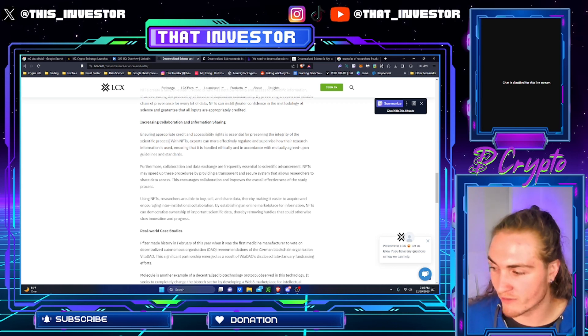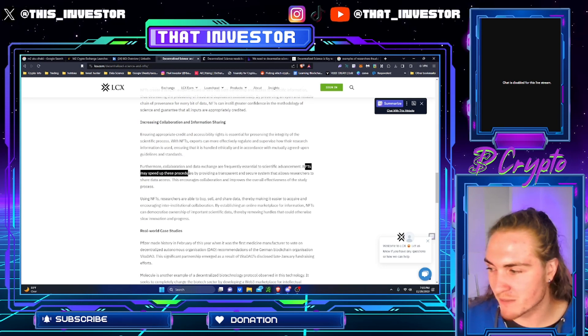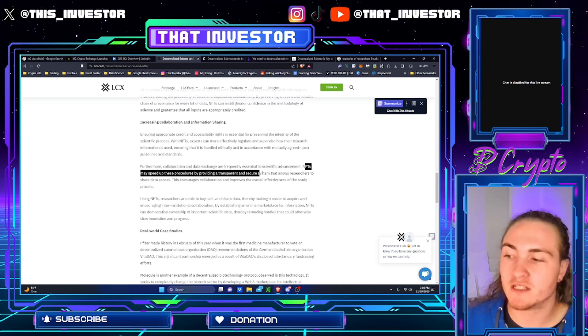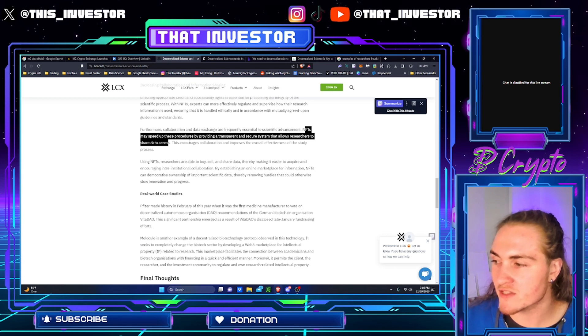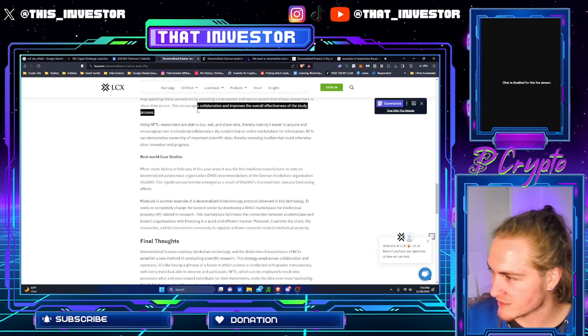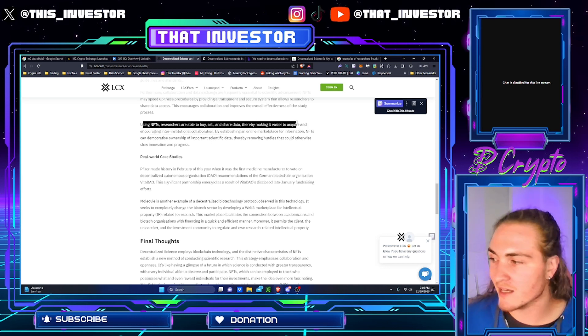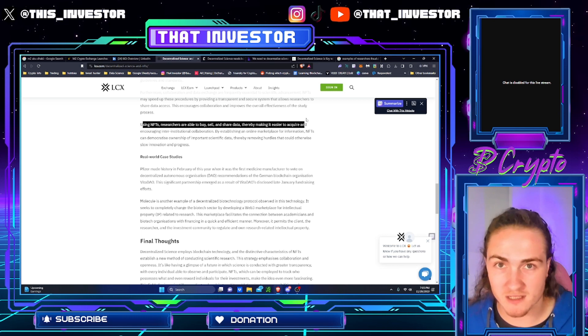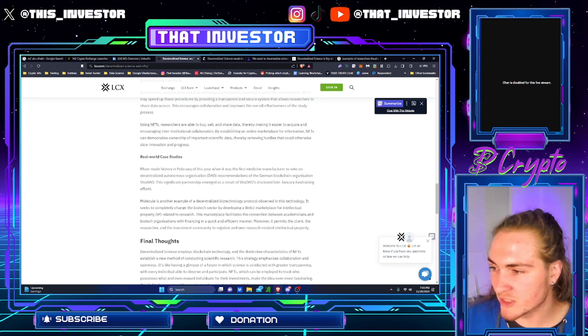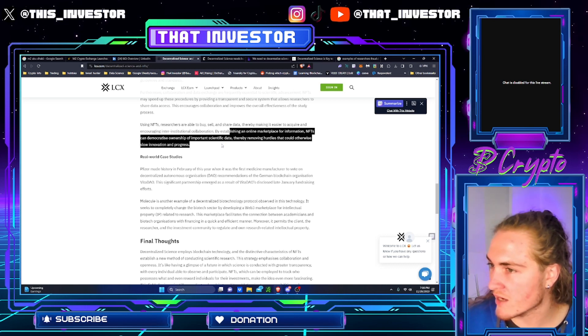Furthermore, collaboration and data exchange are frequently essential to scientific advancements. NFTs may speed up this procedure by providing a transparent and secure system that allows researchers to share data access. This encourages collaboration and improves the overall effectiveness of the study process. Using NFTs, researchers are able to buy, sell, and share data, creating an entire marketplace around data which previously has not really been there. By establishing an online marketplace for information, NFTs can democratize ownership of important scientific data, thereby removing hurdles that could otherwise slow innovation and progress.